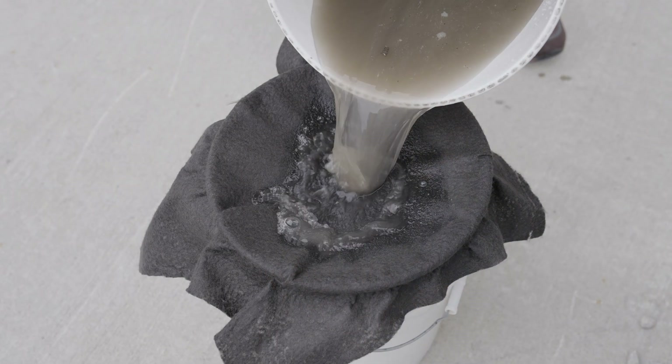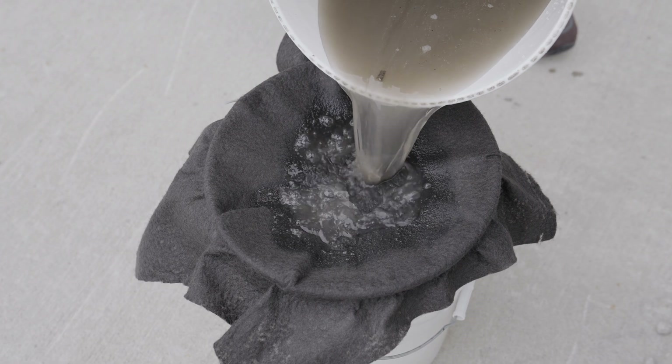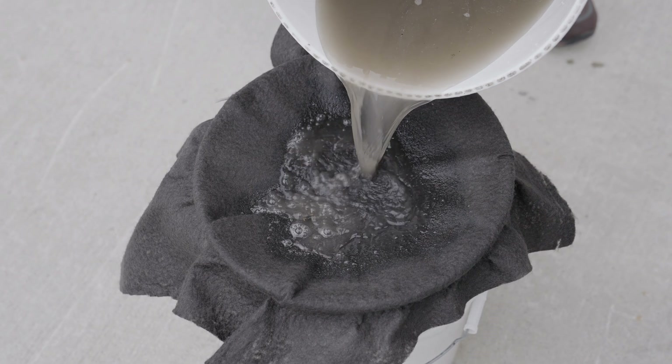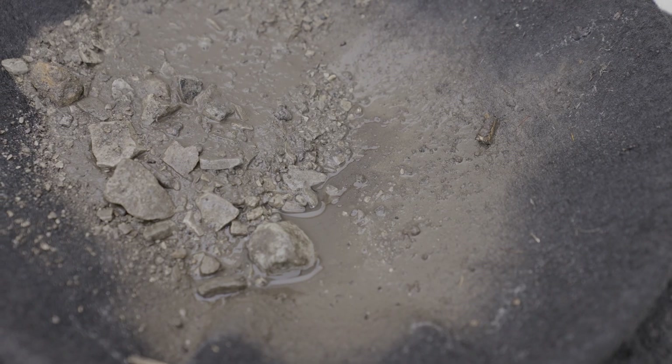The high flow geotextile filter fabric wrap provides a barrier against soil and other debris but allows water to pass through very quickly. The fabric is designed to be installed next to clay and other fine soils and will continue to perform. This design feature prevents clogs inside the system that would break down a lot of our competitors' systems over time.